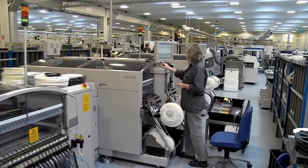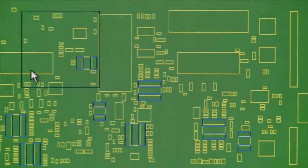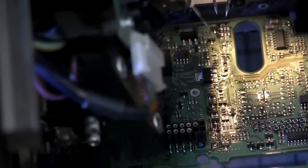Danfoss manufactures our own printed circuit boards which allows us to control quality. All PCBs are automatically inspected for missing or incorrectly mounted components and tested for connections and performance.